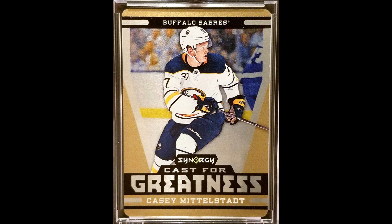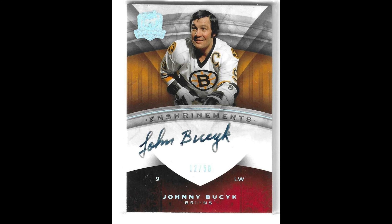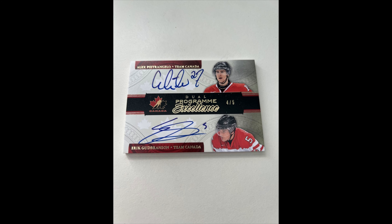Just $20.26 for this Middlestat Synergy Cast for Greatness Gold out of 10 — I now have two of the 10 copies. $58.63 for this Debrinkat Cup Scripted Swatches rookie. Excited for the future of Ottawa, even if they missed the playoffs. $25.93 for this Johnny Busick Enshrinement — the auto is a little weak, but I still felt it was a really unbeatable price. Honorable numbers of Carter and Hedman for $64.82 — again, a pretty unbeatable price. For $34.17, a Petrangelo Good Branson POE out of 5.